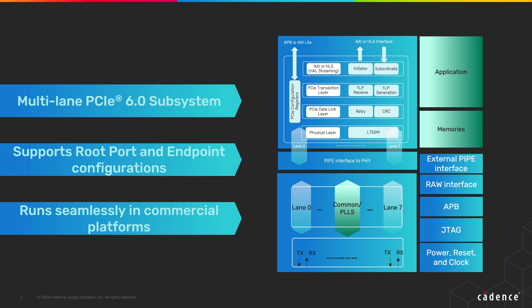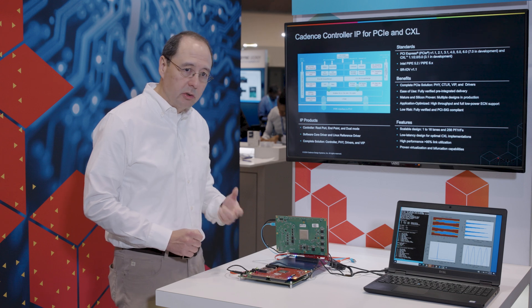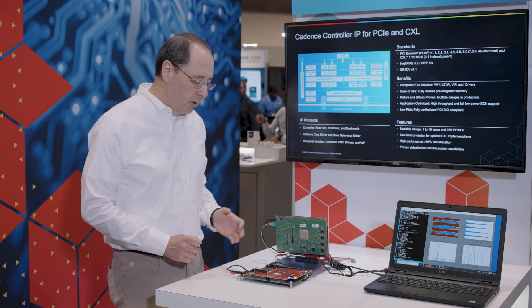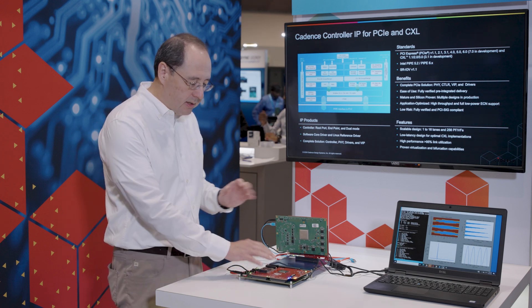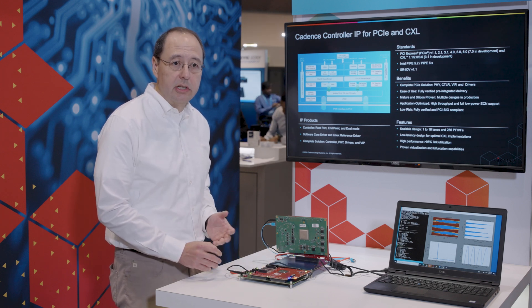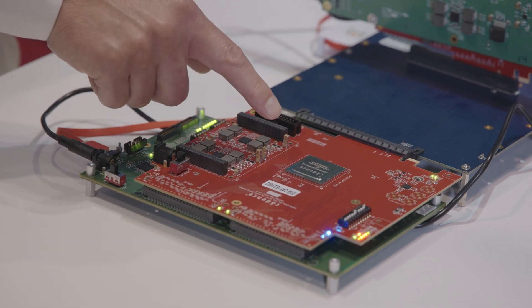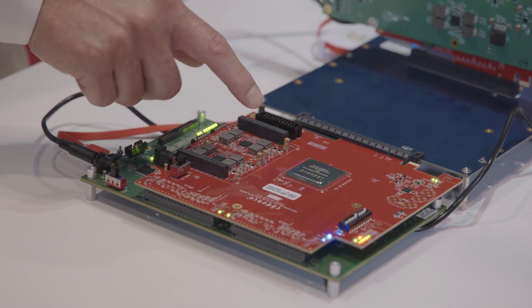In PCIe, the interactions between the PHY and the controller are very tight, so you really have to prove both together in order to build a solution that's credible. Our PHY is obviously meeting all of the electrical specifications for PCIe Gen 6, but what we're concentrating on here is the functionality and showing that we link up end-to-end with a link to our partner.